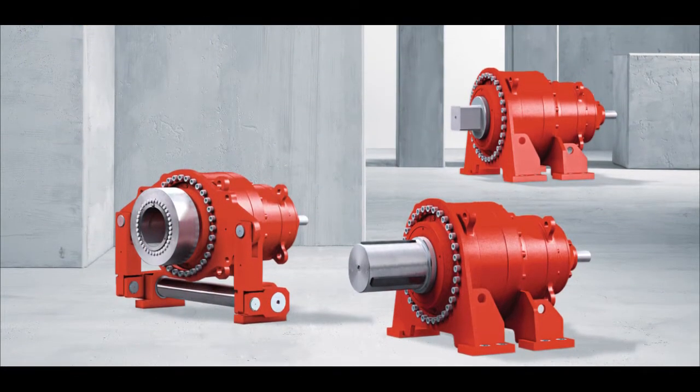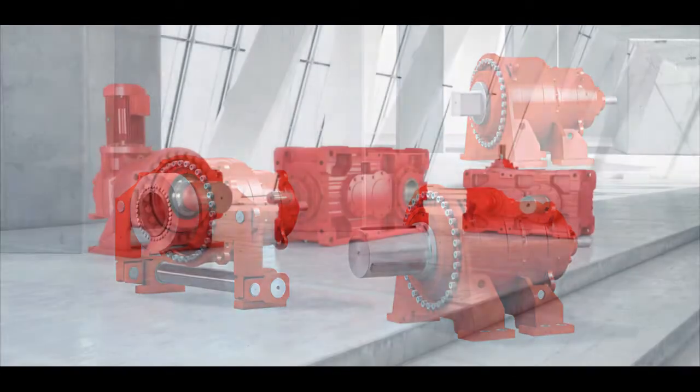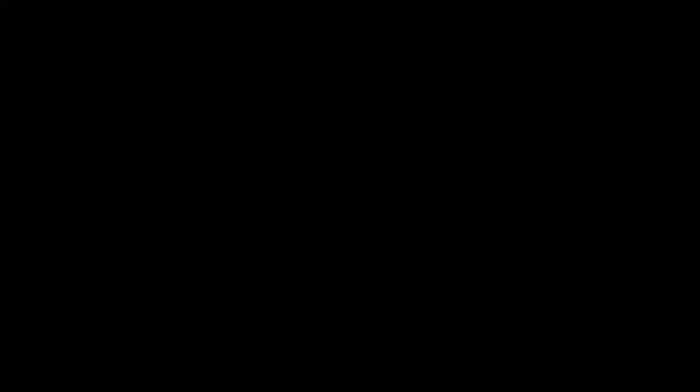When rugged and reliable matters, industrial gear units from SEW EuroDrive are known worldwide for performance and service. SEW EuroDrive — driving the world.